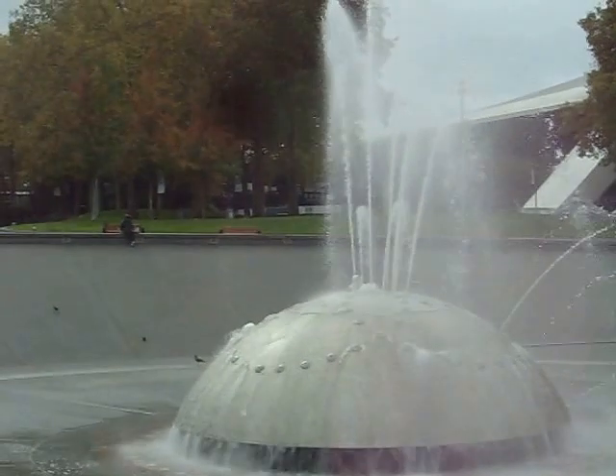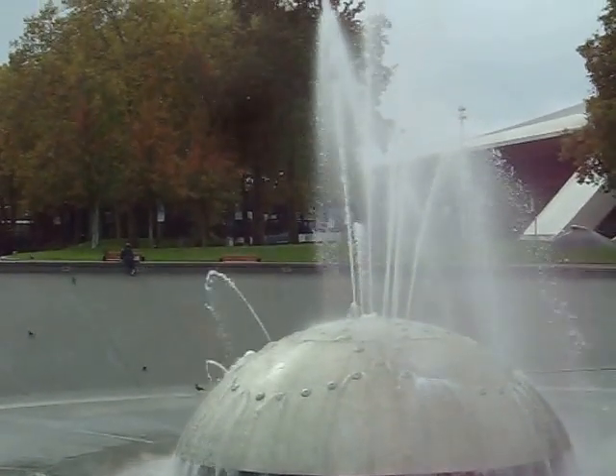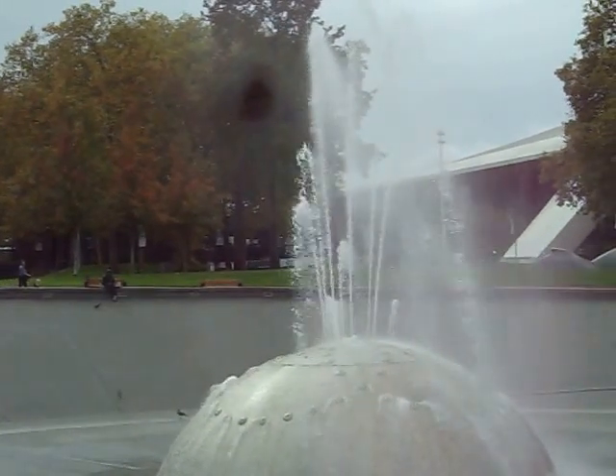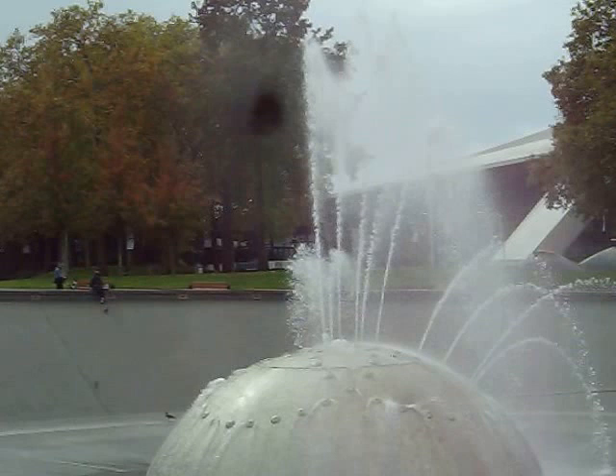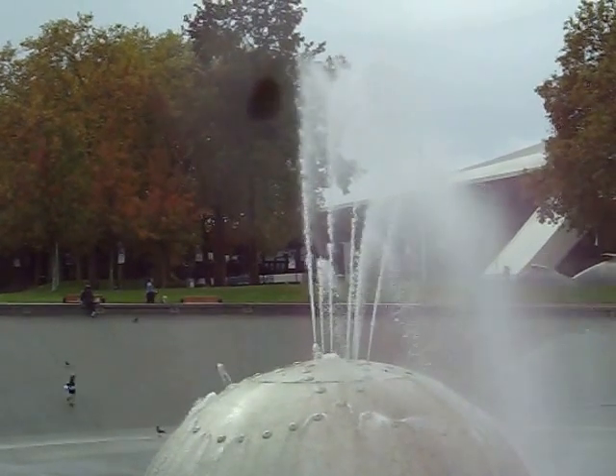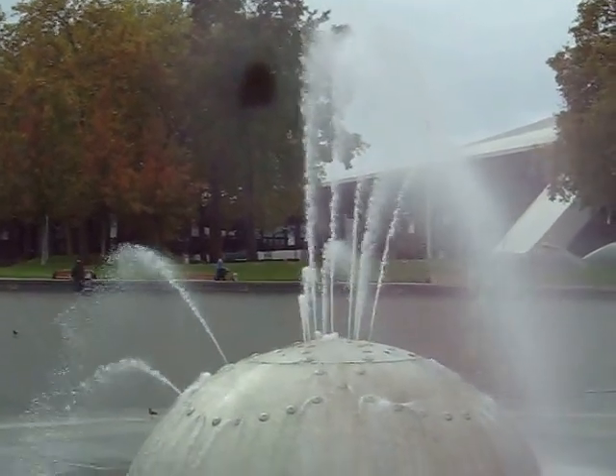Not much action here today. We've got it running, but in the summertime a lot of people come in here and play in the fountain. It's October 3rd or 4th, so it's a little bit chilly now for doing that sort of stuff. I don't think they've got this running all year round.